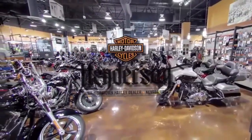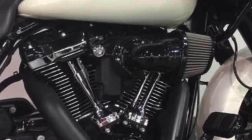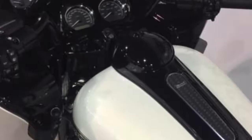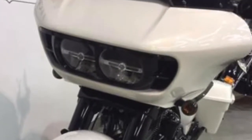Henderson Harley-Davidson presents this pre-owned Harley-Davidson Road Glide Special in Bonneville Salt Pearl, featuring a wraparound front fender, heavy breather performance upgrade, upgraded performance exhaust system, and upgraded handlebars.